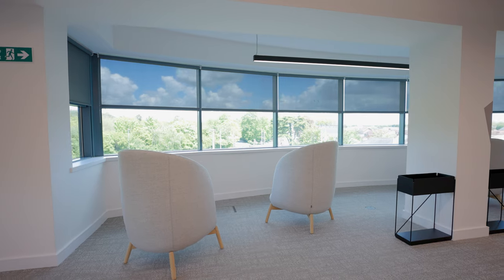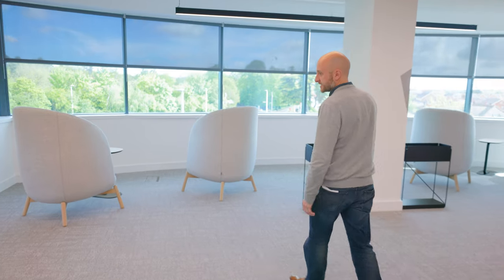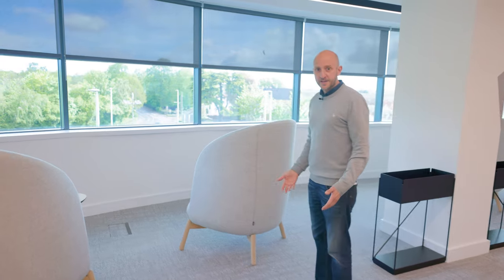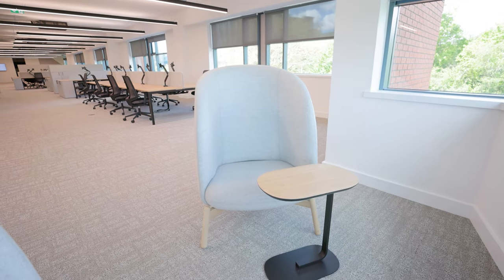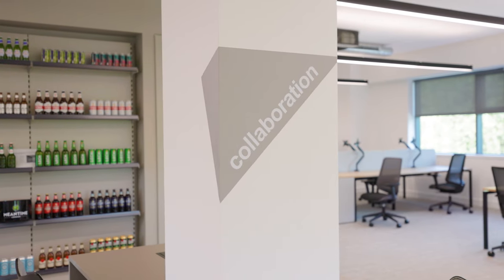One of the spaces we've got are these really cool chairs — I sat in one of these the other day looking out over the greenery doing some work. They are fantastic quiet spaces for a bit of informal work when you need to get your head down. Another great space in the office are these collaboration desks in the middle of the neighbourhoods here on the right hand side.